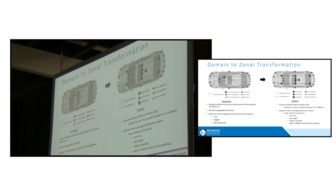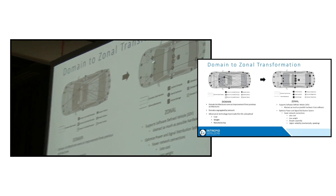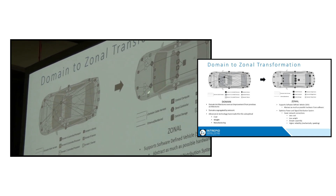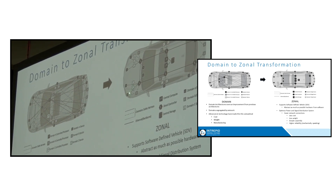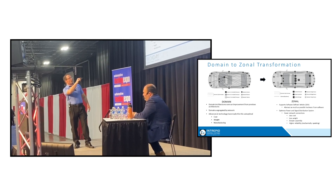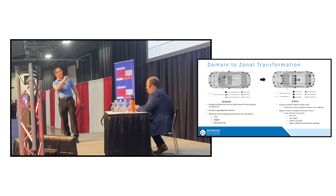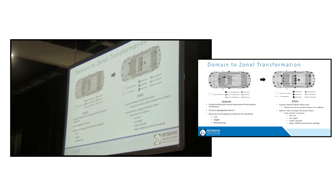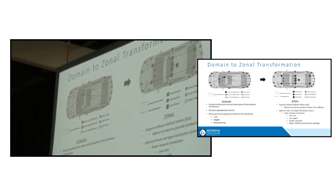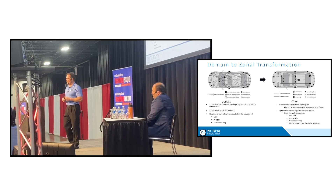What this does is it essentially reduces the complexity of the wiring by an order of magnitude. We divide the vehicle up into different zones — hence the name zonal architecture — and the networks and ECUs are going to be connected together within a zone. Then we have a relatively complicated, expensive ECU in each specific zone. We might have, say, six zonal controllers that aggregate all the data to and from the sensors.